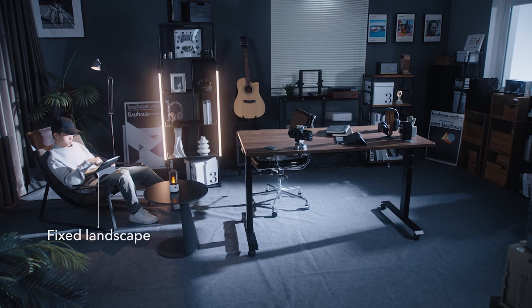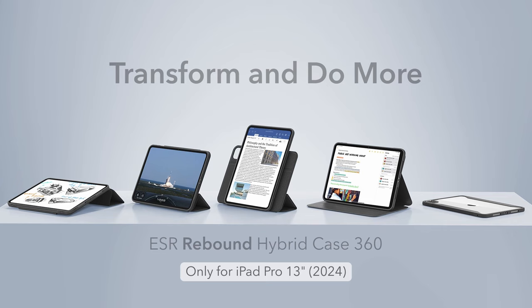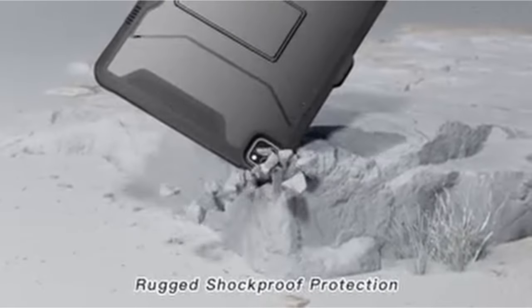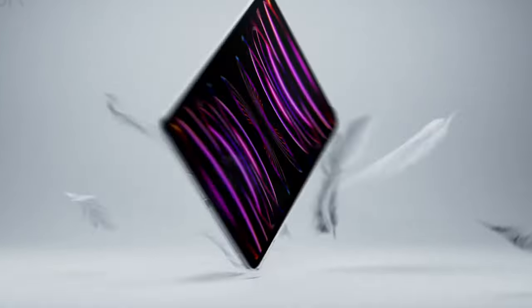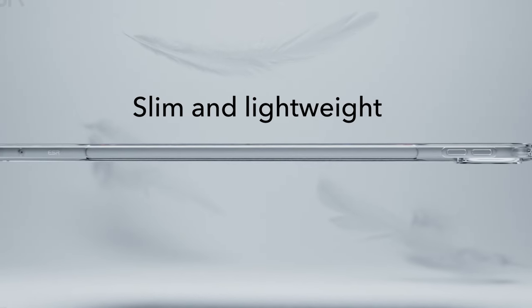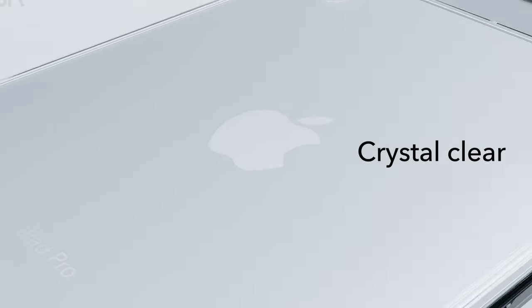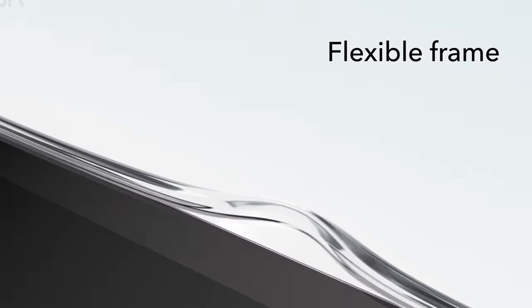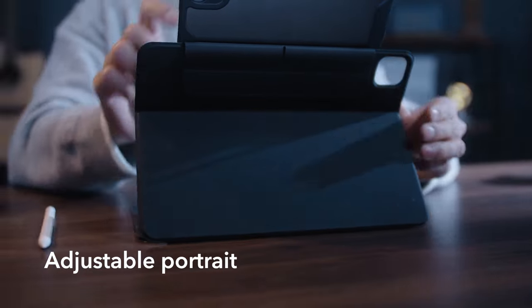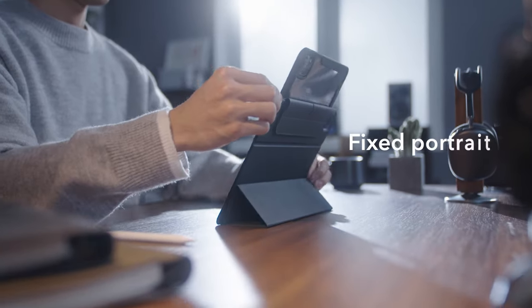Introducing the pinnacle of protection and style for your iPad Pro 13-inch 7th generation. In a world where technology reigns supreme, safeguarding your device against the rigors of daily life is paramount. With a myriad of options available, selecting the perfect case can be daunting. From rugged durability to sleek sophistication, join us as we explore the best iPad Pro 13-inch 7th generation cases of 2024, tailored to meet your every need.